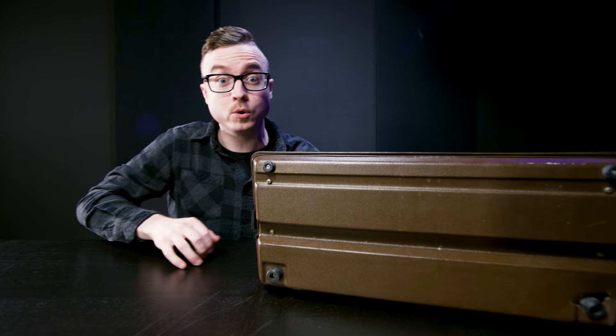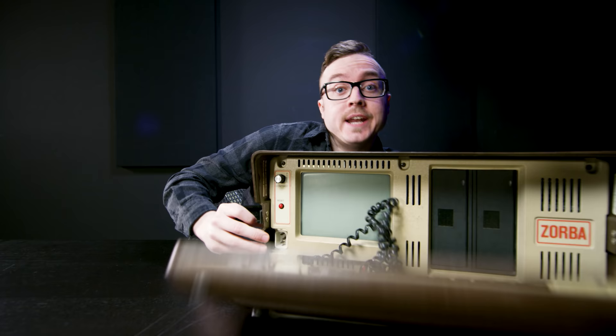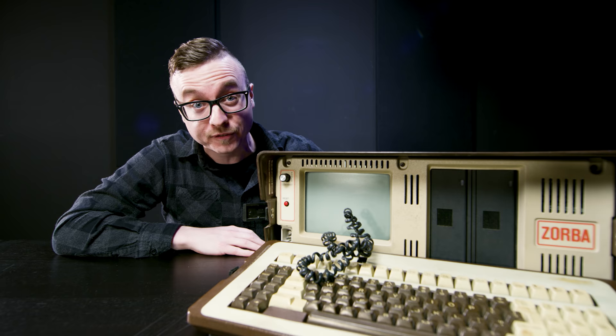Vsauce! Kevin here, with a 34-year-old computer that took me three weeks, 30 emails with three vintage computer experts, and a special request from an eBay store exclusively dedicated to selling old floppy disks, just to get it to play Zork.